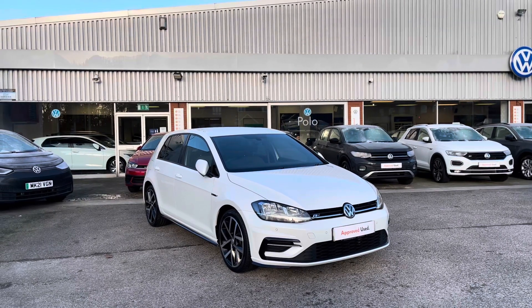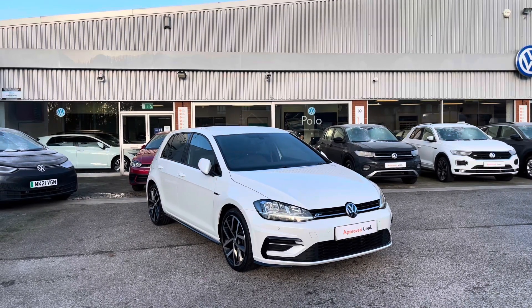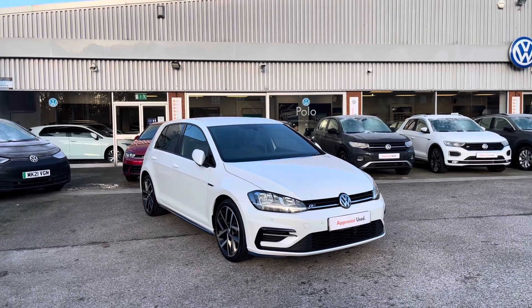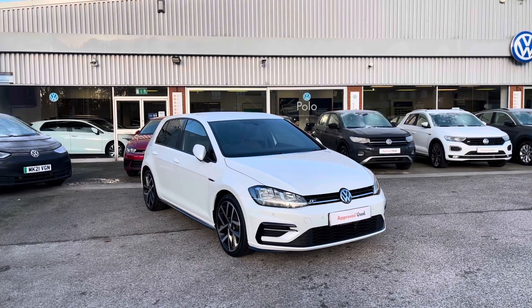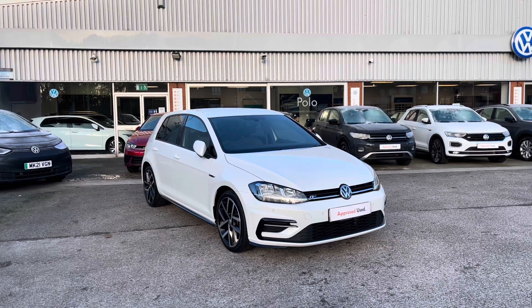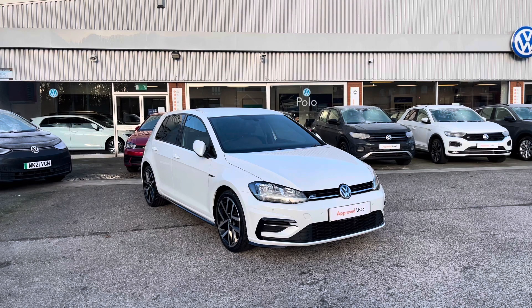Hello from Olden Volkswagen. Here we have this fantastic approved used Volkswagen Golf R-Line, 1.5 TSI Evo, 150 PS in our unique RX White finish. This remarkable car is available at Olden Volkswagen and does come with a minimum of two years Volkswagen approved used warranty, alongside flexible finance packages available.